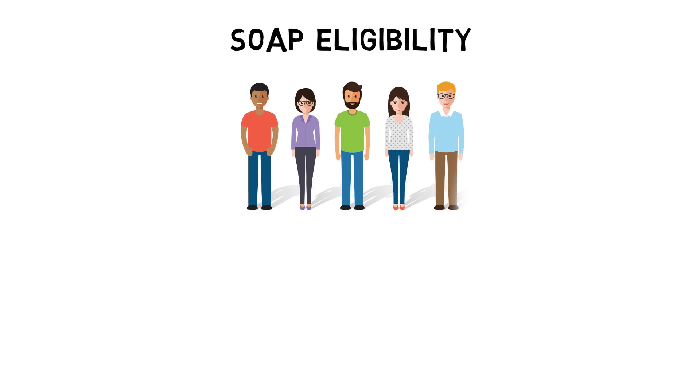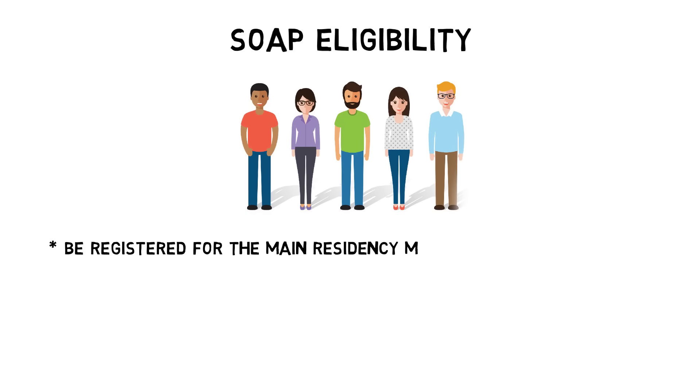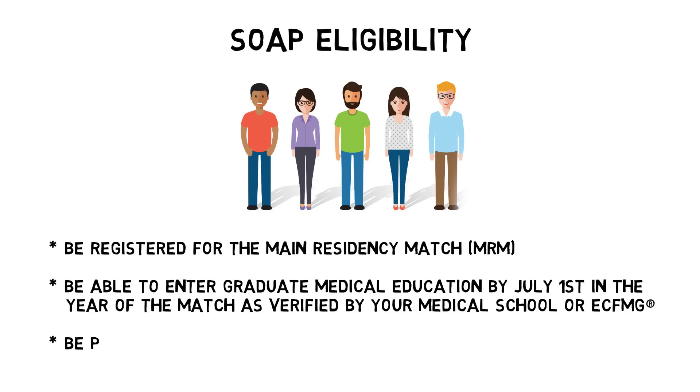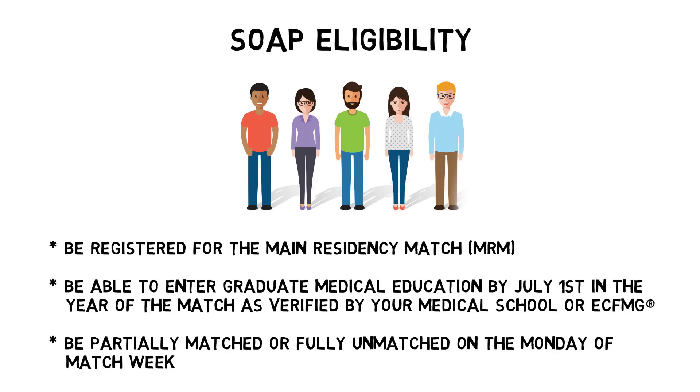Only eligible applicants can participate in SOAP. To be eligible, you must be registered for the main residency match, be able to enter graduate medical education by July 1st in the year of the match as verified by your medical school or ECFMG, and be partially matched or fully unmatched on the Monday of match week.